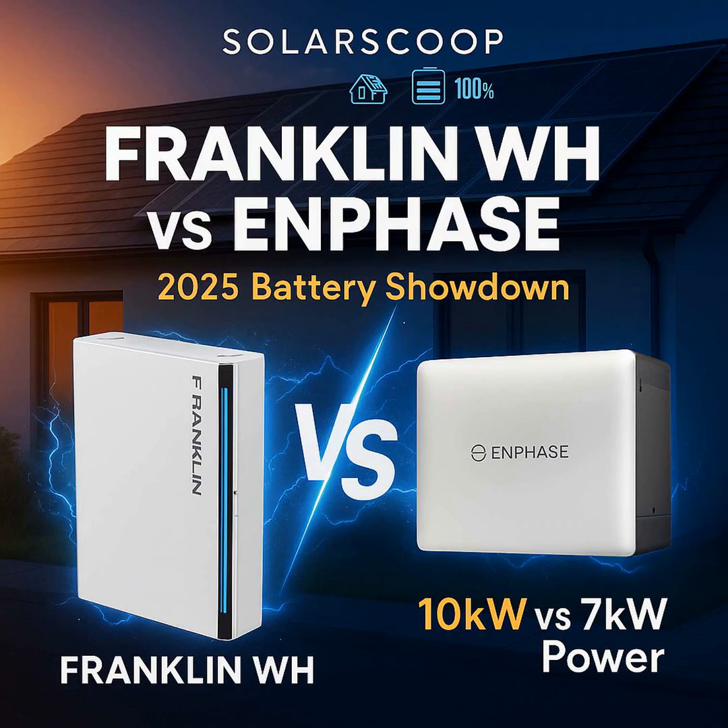But that compromise might actually be ending. Today we're diving into two brand new systems hitting the market in 2025. Welcome back to Solar Scoop. Today it's the Franklin WHA Power 2 versus the Enphase IQ Battery 10C. Both of these are aiming to solve that exact problem — giving you strong power and decent capacity.